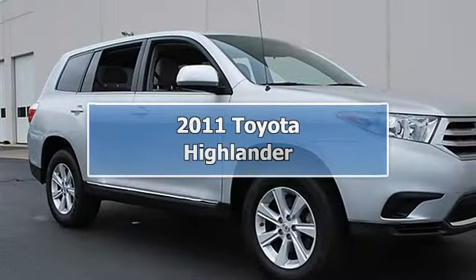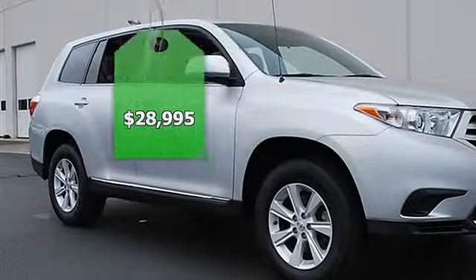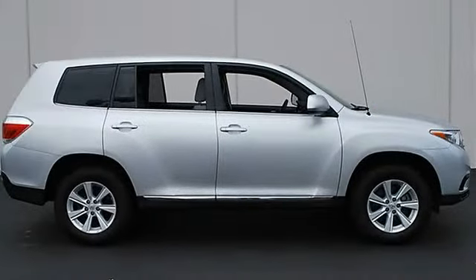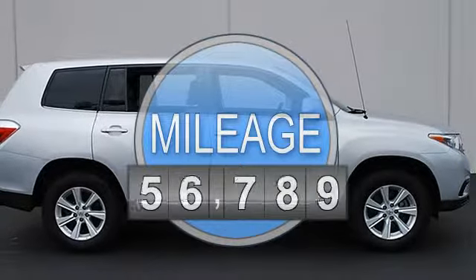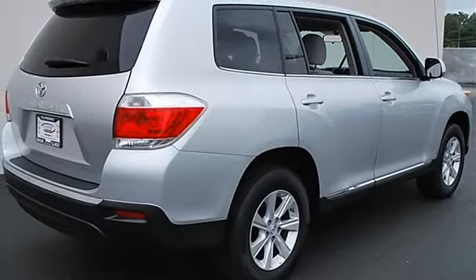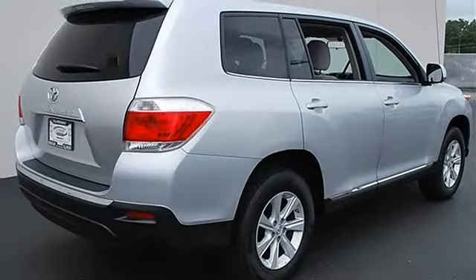2011 Toyota Highlander Sport Utility. This vehicle features the following equipment: Automatic, Gas I4, 2.7L 163 horsepower, FWD front wheel drive, power steering, four wheel disc brakes, aluminum wheels.